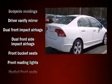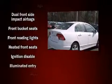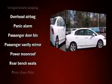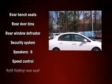Honda ensures the safety and security of its passengers with equipment such as dual front impact airbags with occupant sensing airbag, head curtain airbags, anti-whiplash front head restraints, a security system, and four-wheel disc brakes with ABS.